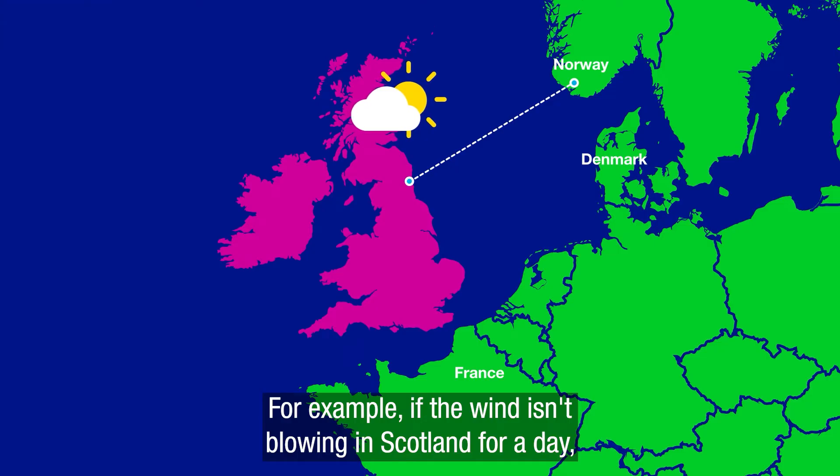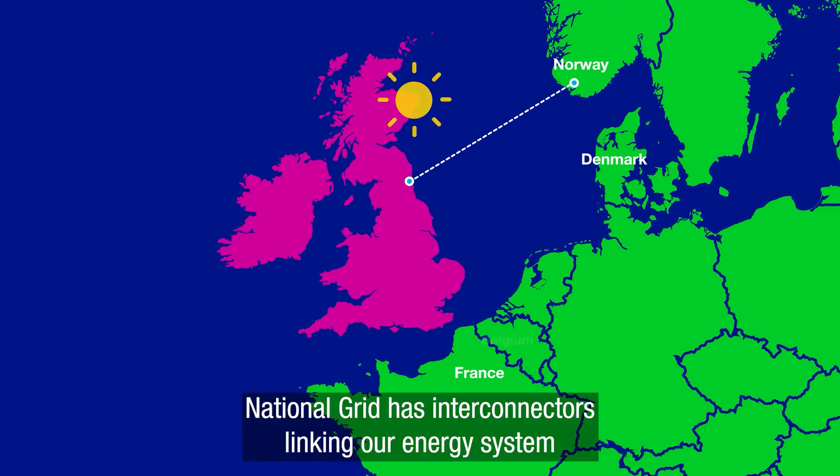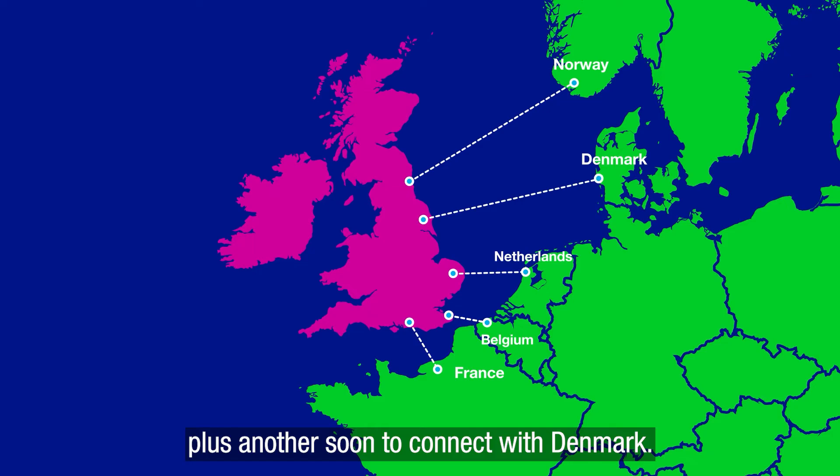For example, if the wind isn't blowing in Scotland for a day, the UK can use energy generated from hydropower in Norway to help cover the need. National Grid has interconnectors linking our energy system to those in Norway, Belgium, the Netherlands and France, plus another soon to connect with Denmark.